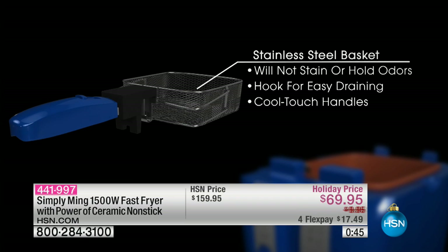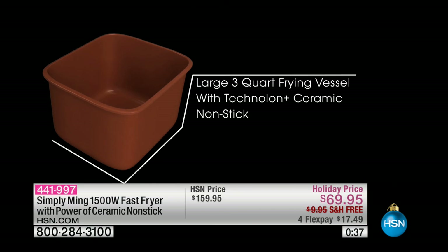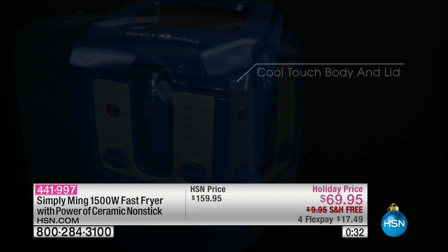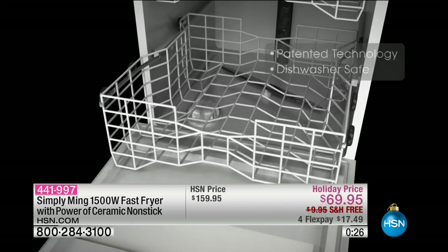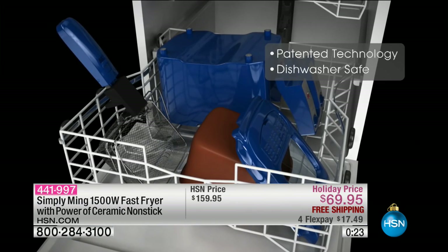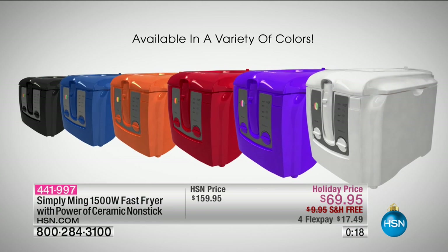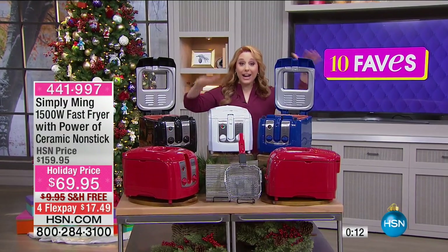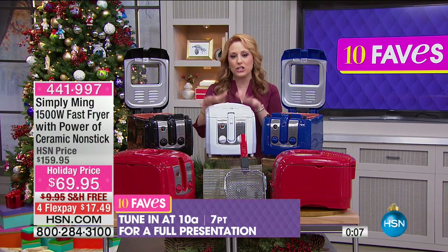When you're watching the Vikings you're going to want some tater tots — fried chicken wings. This is really fabulous: $17.49 to get home and free shipping and handling. This has not been on the air yet — we are seeing it here for the first time in 10 Faves. It's going to go nuts and everything goes in the dishwasher. It's going to have its very first airing at 10 a.m. It's been on air but not at this price — $69.95, free shipping and handling.